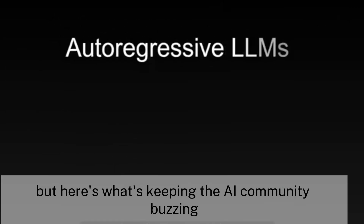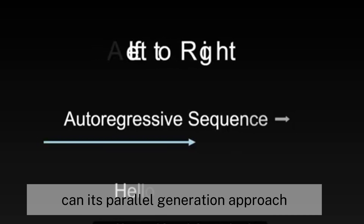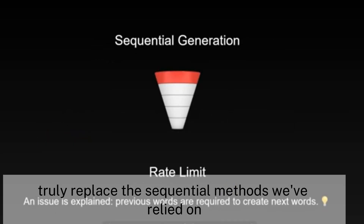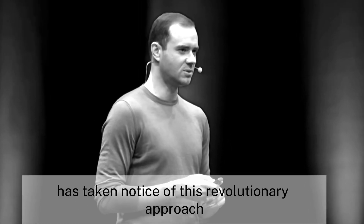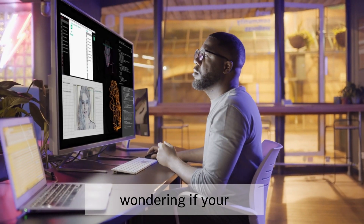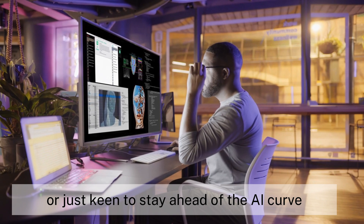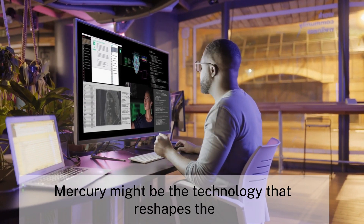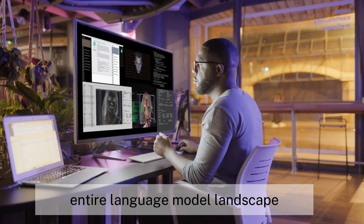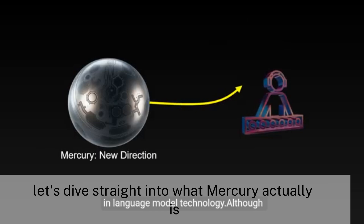Here's what's keeping the AI community buzzing: is Mercury sacrificing quality for speed? Can its parallel generation approach truly replace the sequential methods we've relied on? Even AI pioneer Andrej Karpathy has taken notice of this revolutionary approach. Whether you're a developer wondering if your current models are about to be rendered obsolete or just keen to stay ahead of the AI curve, by the end of this video you'll understand exactly why Mercury might reshape the entire language model landscape. Let's dive into what Mercury actually is.